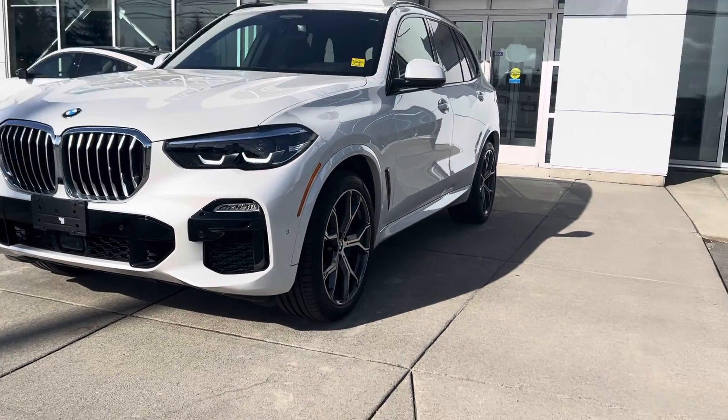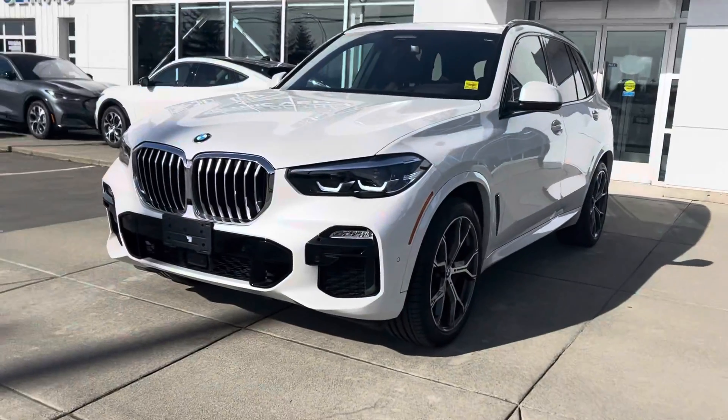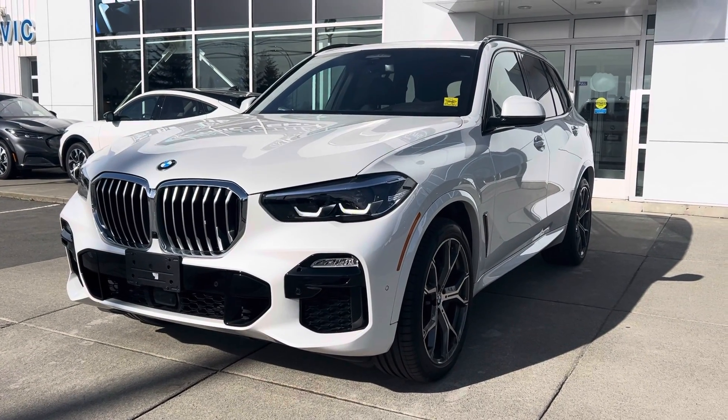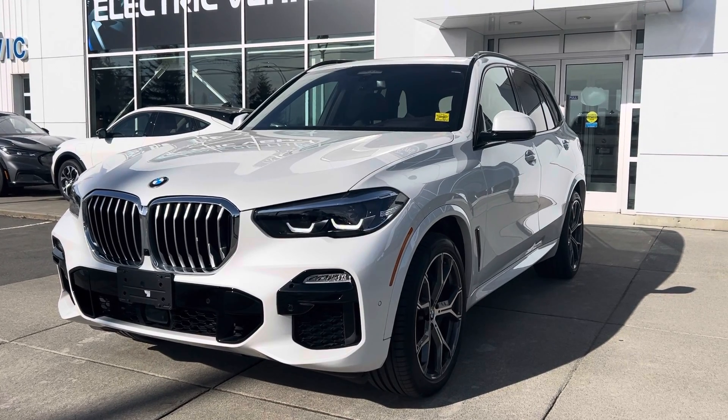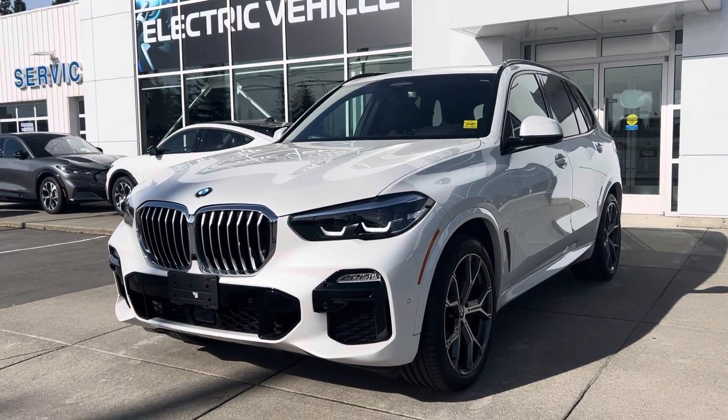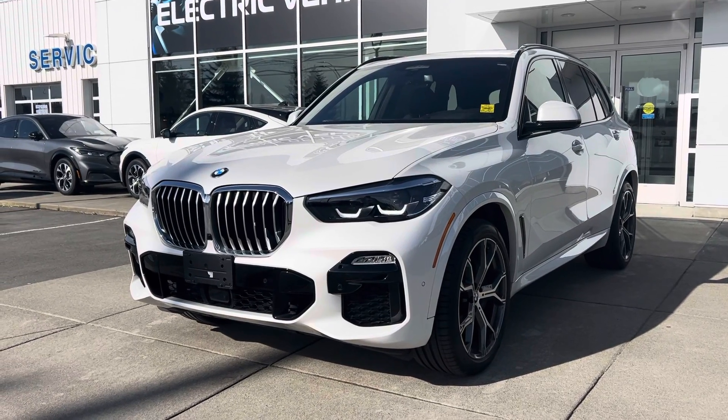Good morning Allen, it's Jerry Johnson with Steve Marshall Ford here in Campbell River. Here it is — a beautiful 2021 BMW X5 xDrive 40i, stock number 632161. This is an absolutely gorgeous, amazing machine.